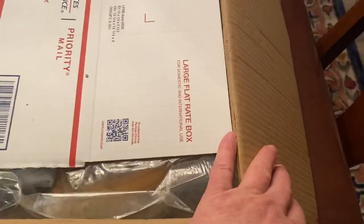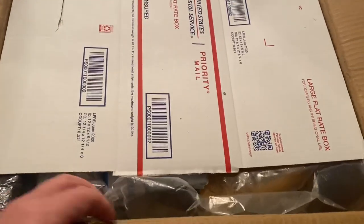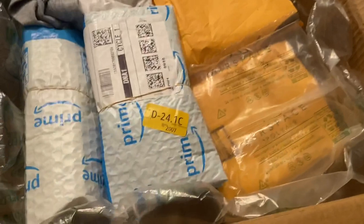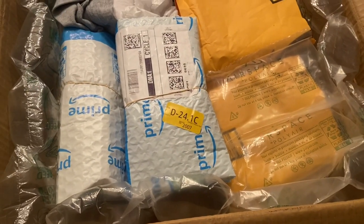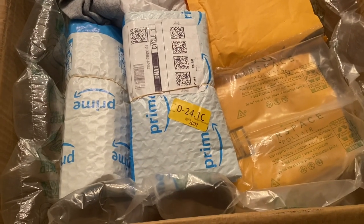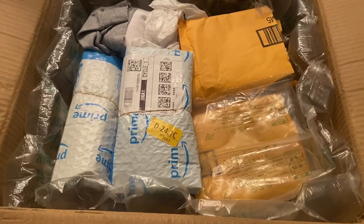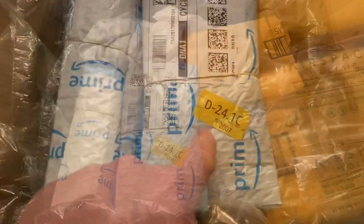I'm shaking here because I'm hoping that nothing broke — it's breakable. As you can see, shaking from excitement. They packed pretty stinking good, I'm gonna say. Nothing's supposed to be chipped or broke, so let's see what's in here — going for this one first.